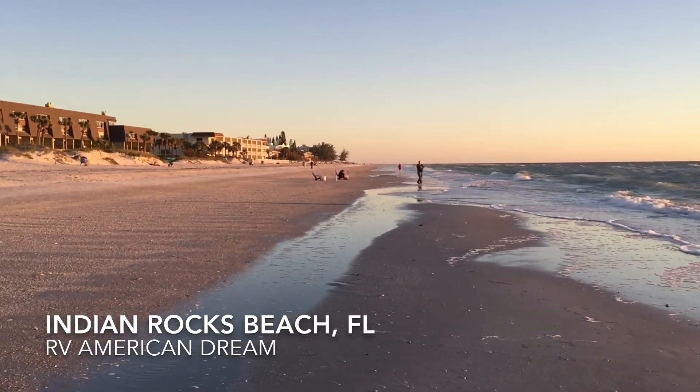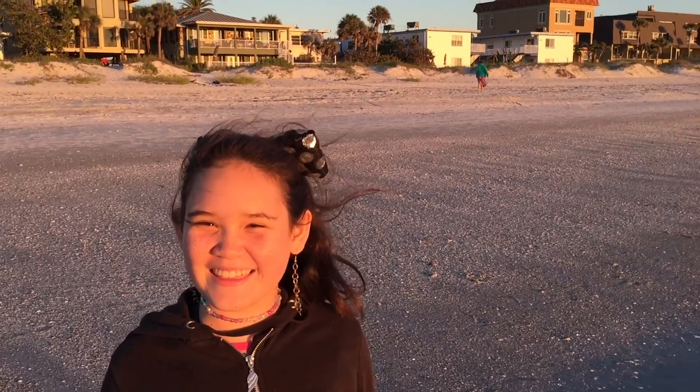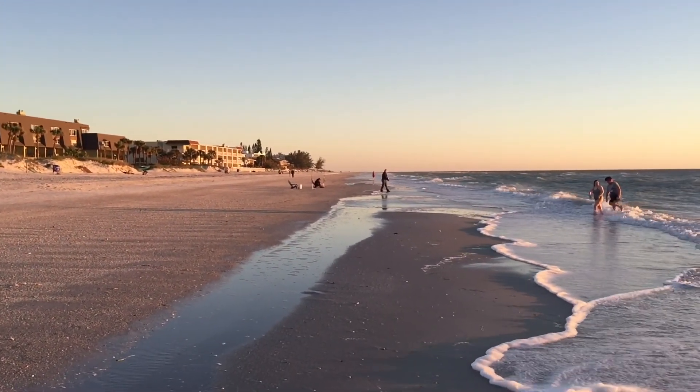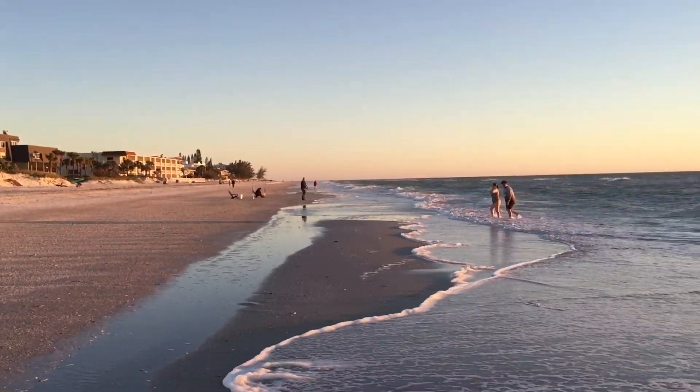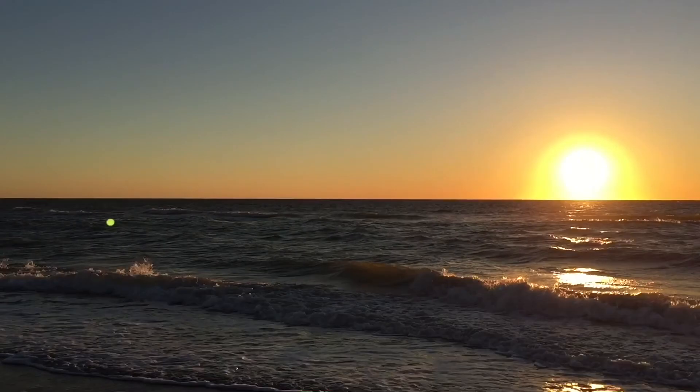Hi, we're here with Nina and RV American Dream. We are walking up and down Indian Rocks Beach, the Gulf of Mexico. It's absolutely beautiful. We're taking a sunset here.